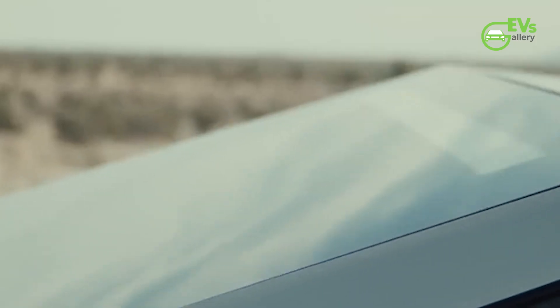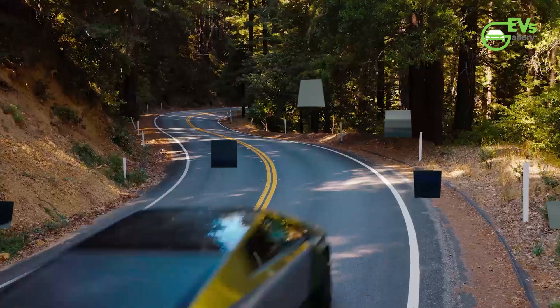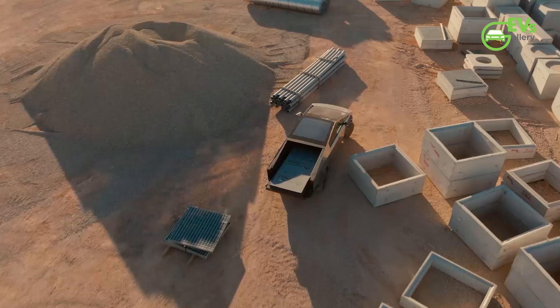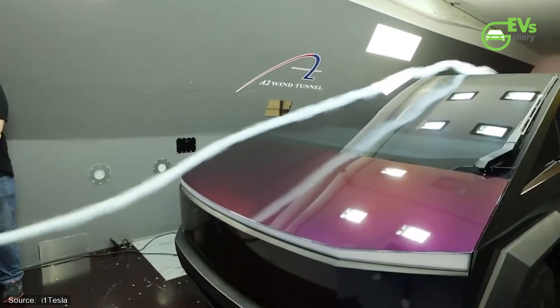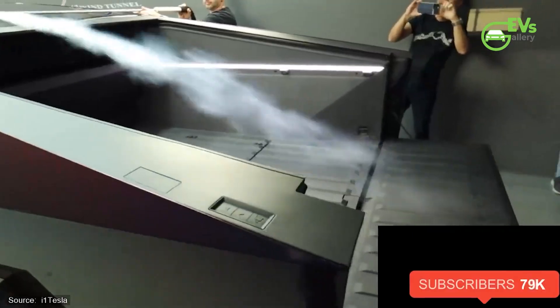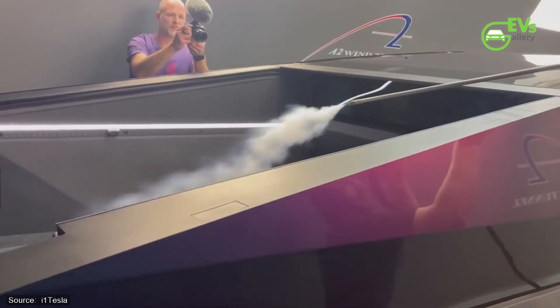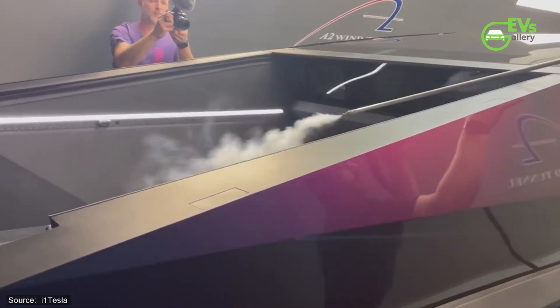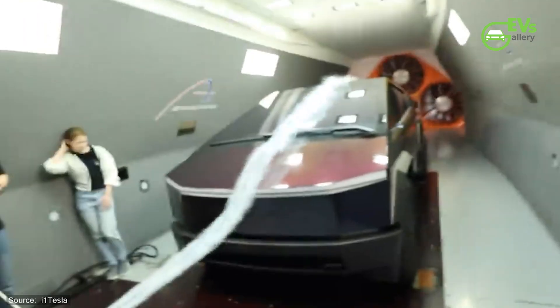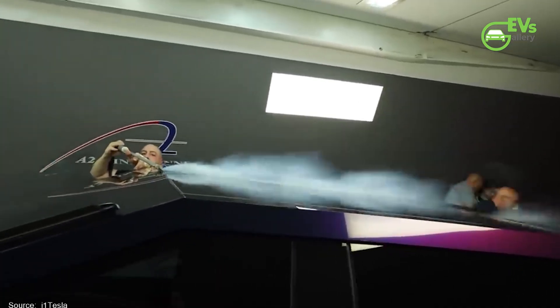Upon conducting thorough testing and analysis, the results revealed a drag coefficient of 0.384 — slightly higher than Tesla's official figure but still within a reasonable margin. It's essential to note that variations in wind tunnel setups can yield discrepancies in results. The representative from the A2 wind tunnel emphasized the inherent differences between wind tunnels, highlighting the potential for closer alignment with Tesla's figures in a larger-scale setup.